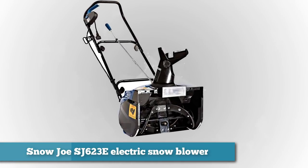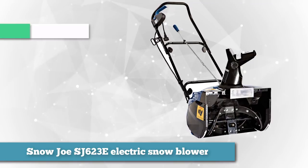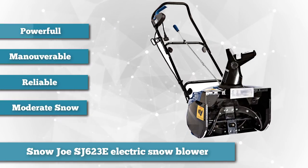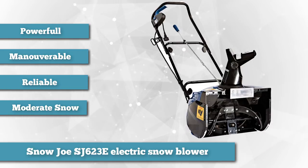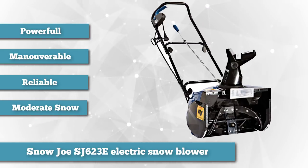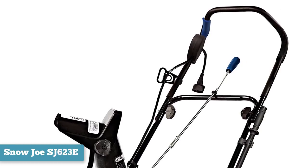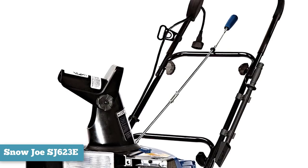Our choice as number one in the moderate snowfall category is the Snow Joe SJ623E Electric Snow Blower. The Snow Joe SJ623E is one of the best electric snow blowers available due to its power, maneuverability, and reliability. The Snow Joe is optimal for snowfalls of up to 10 inches and handles light fluffy snow as well as moderately wet snow with ease. You need to plug this snow thrower into a wall socket, though Snow Joe recommends you use a 100-foot cold-rated extension cord.